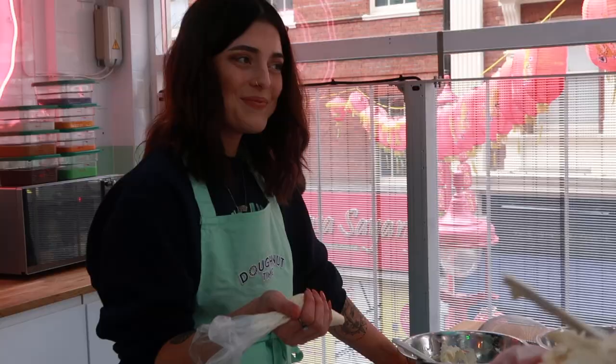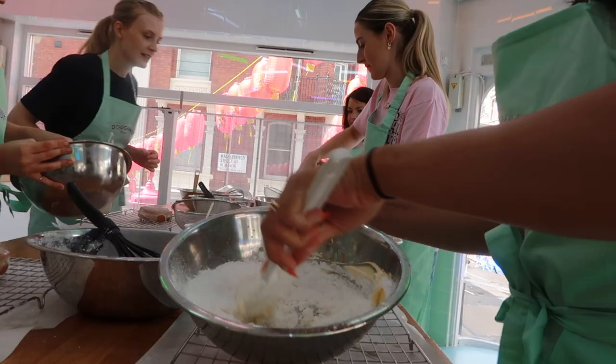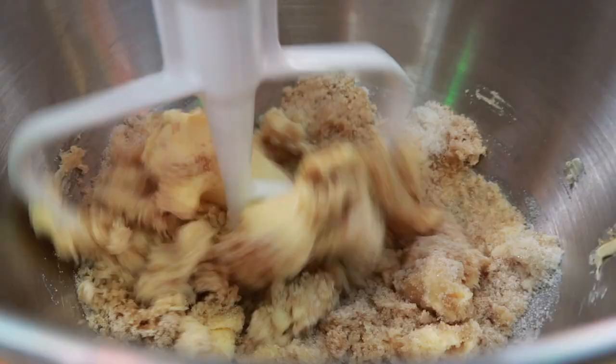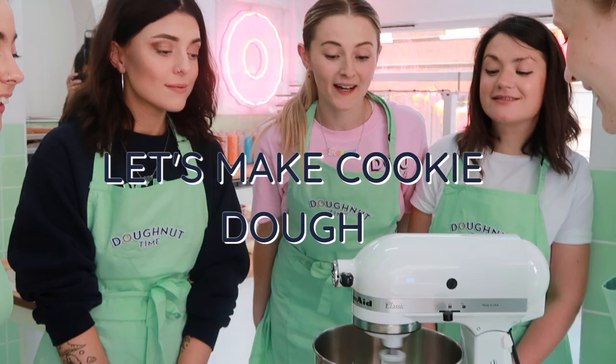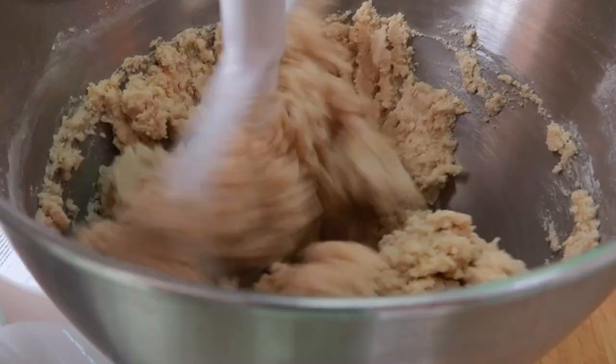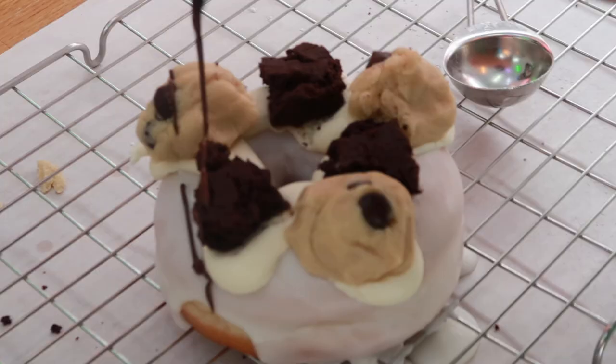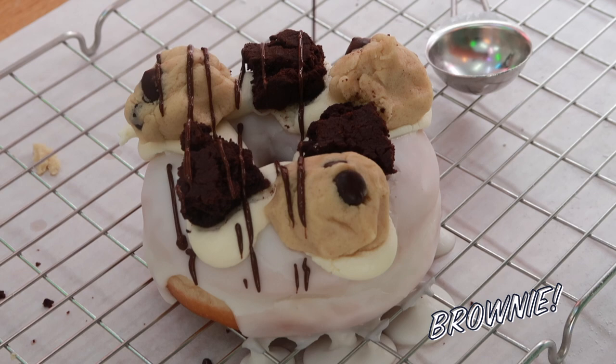Some of us were star glazers whilst others needed a little bit more practice. Onto the toppings for Ice Ice Baby — our favourite part, of course, the cookie dough. Hannah took charge of the chocolate chips and, as you can see, she was not shy — fully loaded the dough with chips. Our fresh-out-of-the-oven brownies and cookie dough went straight on top of our doughnuts, all topped off with chocolate drizzle.